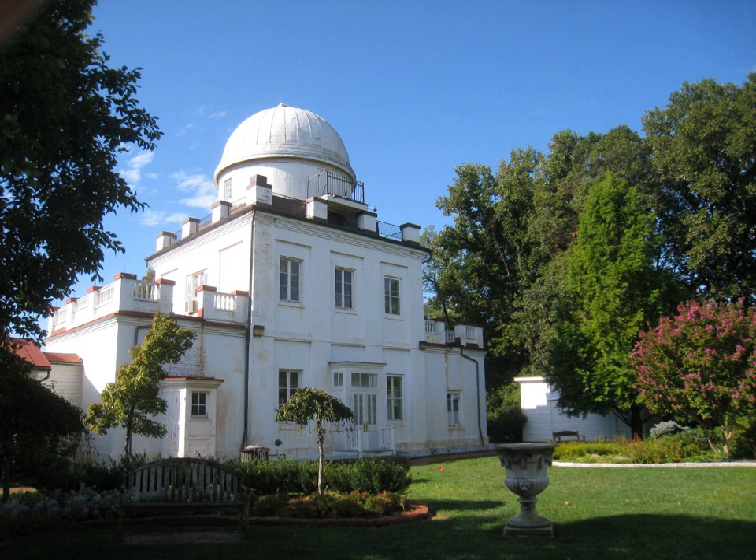The Georgetown University Astronomical Observatory, also known as the Hayden Observatory and Francis J. Hayden Observatory, was founded in 1841 by Father James Curley of the Department of Physics at Georgetown College. Father Curley chose a site on the college grounds, planned the building, and supervised its construction to its completion in 1844.